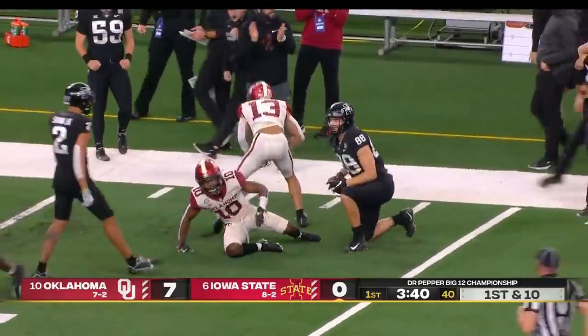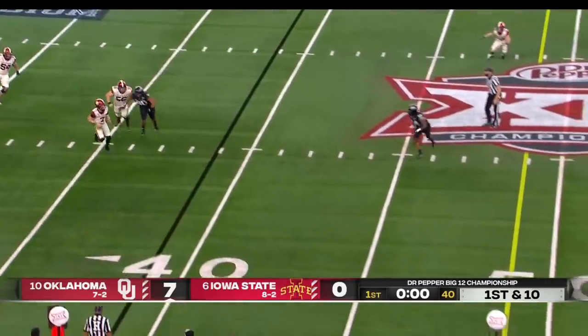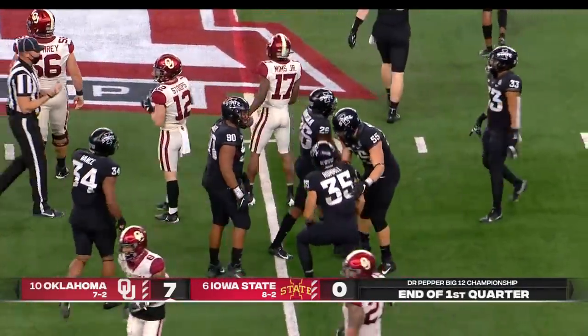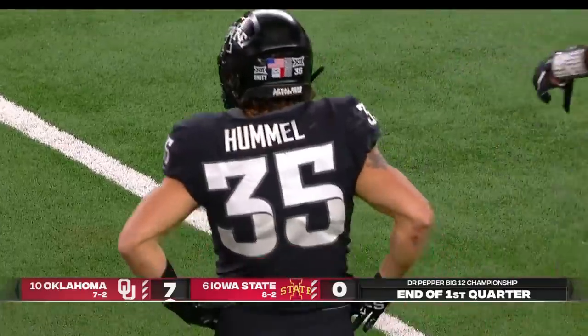It's Charlie Kohler. They will run one more play. Spencer Rattler takes off running, throws on the run, and it is deflected and caught — Marvin Mims made the catch. Jake Hummel had the interception to me — both hands on it and just not able to pull it down.